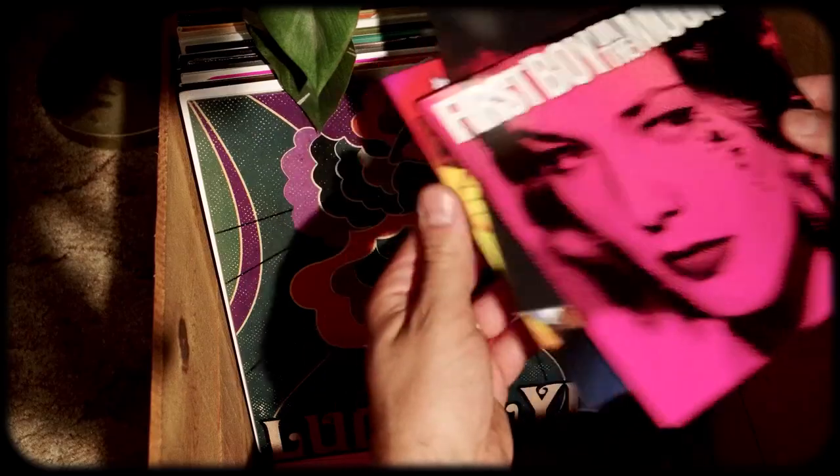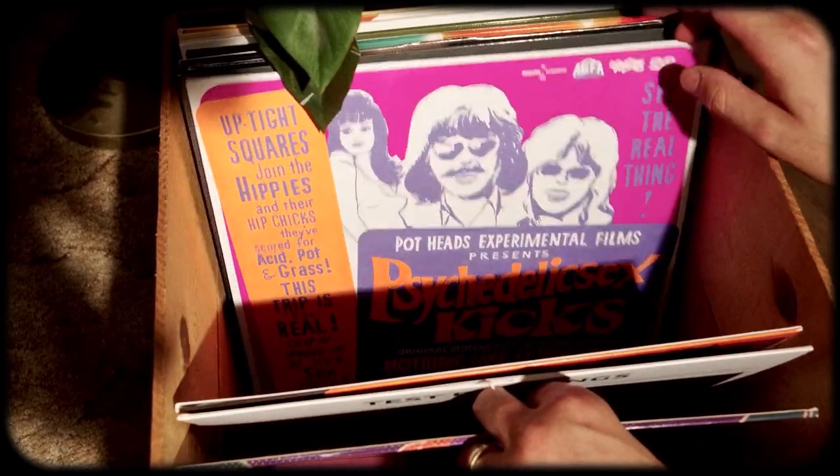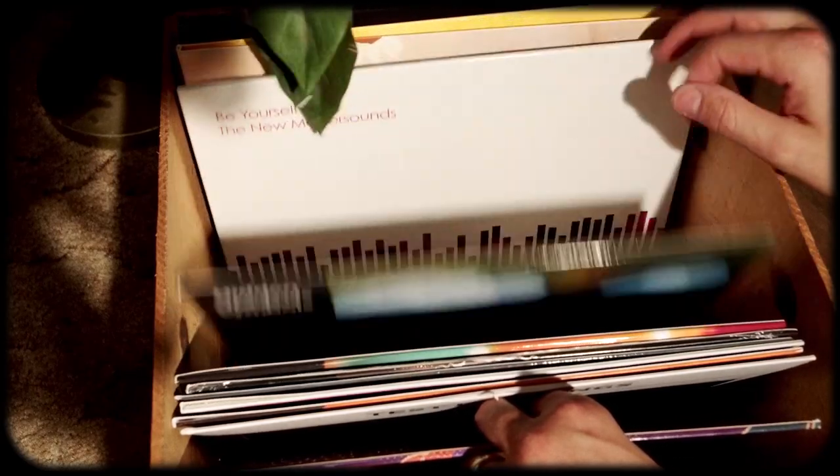Hey everybody, welcome back to another episode of Awesome Finds. As per usual I have quite the eclectic mix of records, all of which you can see previewed here.